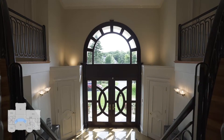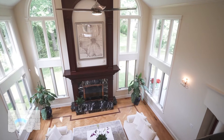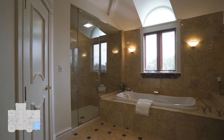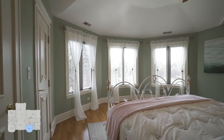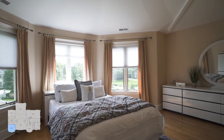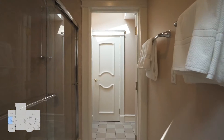Hardwood floors throughout, volume 10-foot ceilings on all three floors, four fireplaces, and a luxurious master suite with steam shower. All ensuite bedrooms showcase cathedral ceilings, second floor laundry room, and a beautiful fully finished English basement with bedroom and full bath.